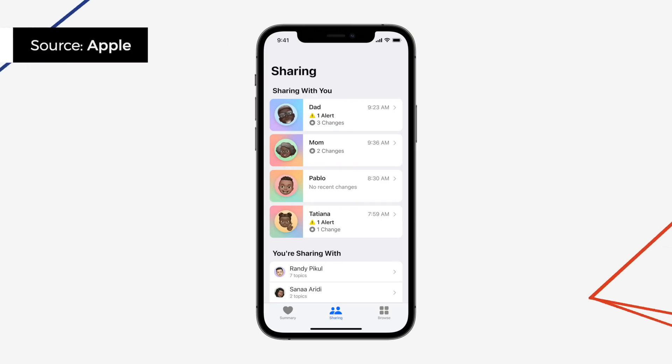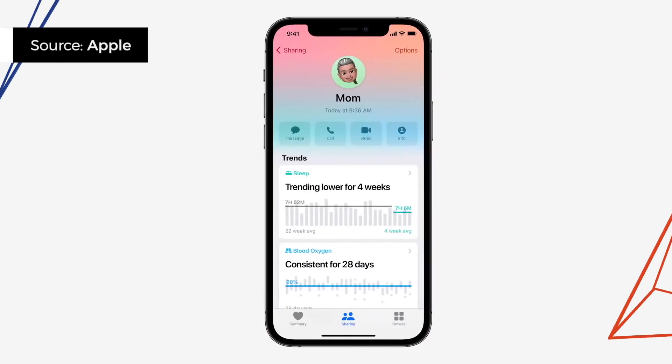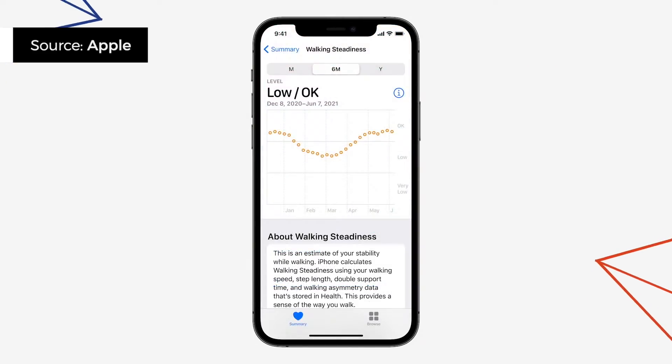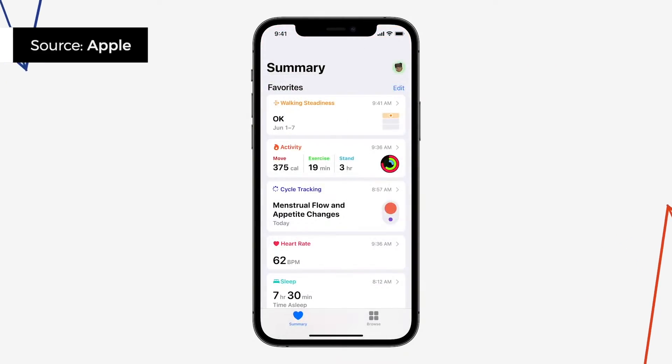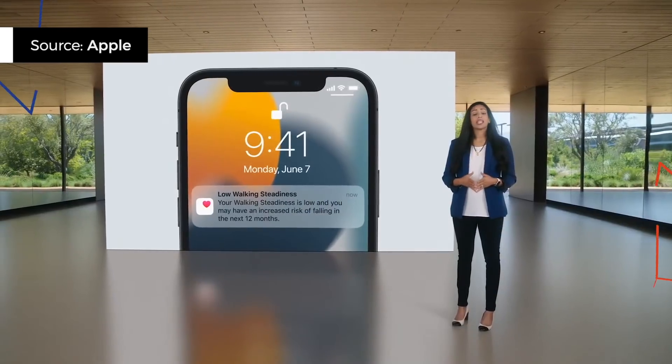As someone who's always on the Health app checking my stats, this next feature is pretty exciting. You can now share your health data with family, friends, or even your doctor — in my case, I can share them with my dad who is also my doctor. It's also a great way to look out for elderly members of your family. There's also a new metric called low walking steadiness that assesses your balance, strength, and gait, and will notify you if you have a higher risk of falling.